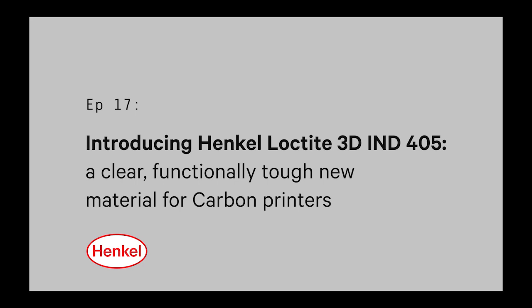Hi, I'm Jason Rolland. I lead the materials team at Carbon, and today I'm here with Ken Kistner from Henkel to talk about a new resin that they developed that we're launching on our platform, which is a clear, tough material.